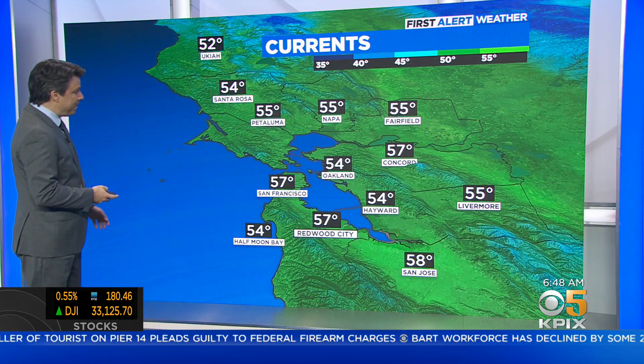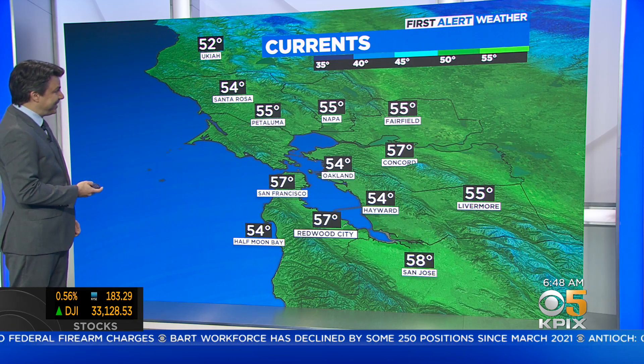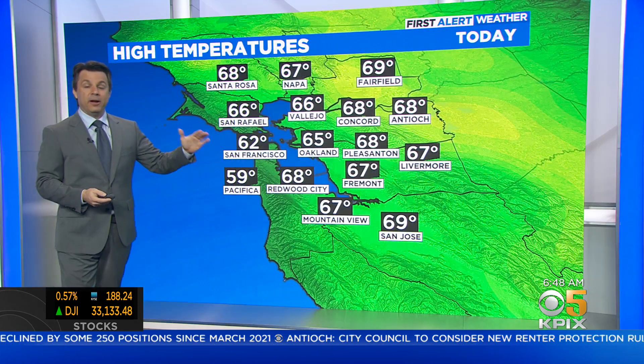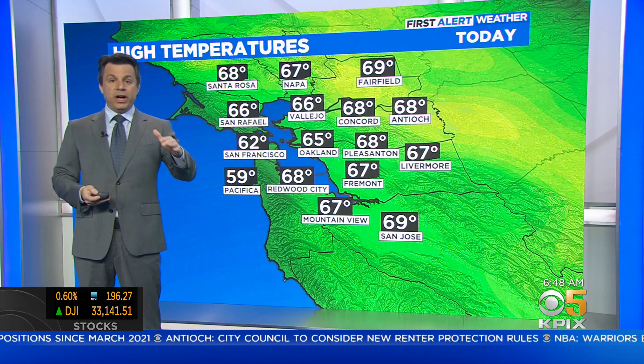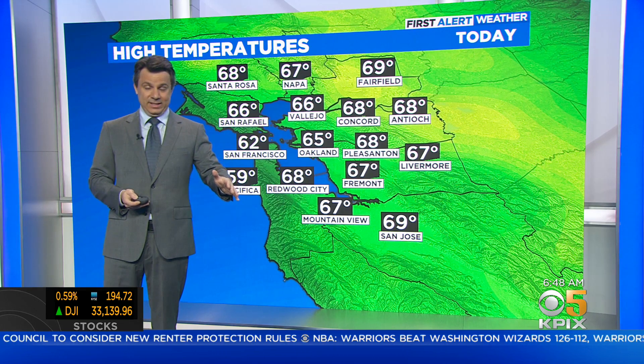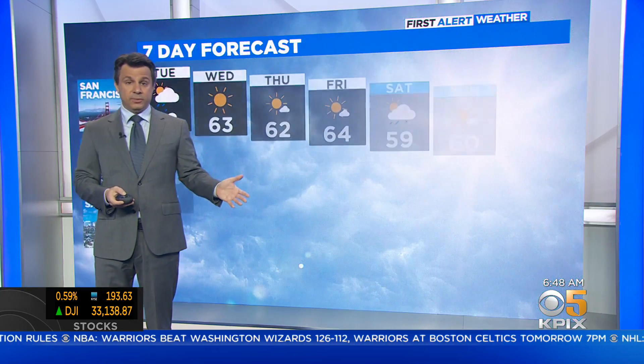Look at the numbers — 54 in Hayward right now, 57 in Concord, 58 in San Jose, and that's the way the rest of today goes. Your daytime highs will top out in the mid to upper 60s. The showers come to an end by about 11 o'clock this morning at the latest, and even now they're really going to weaken as they move down across the rest of the South Bay today.